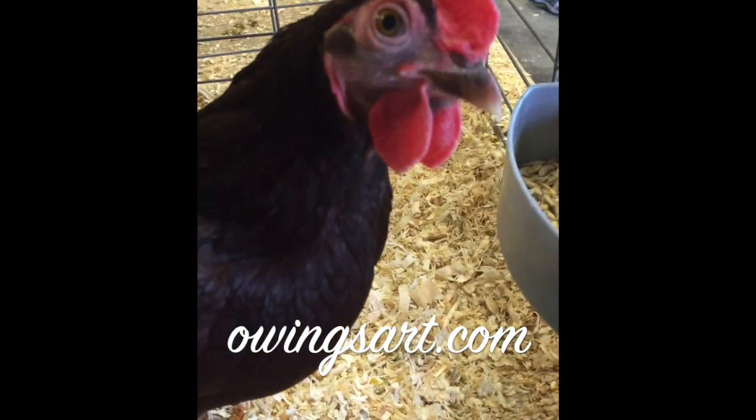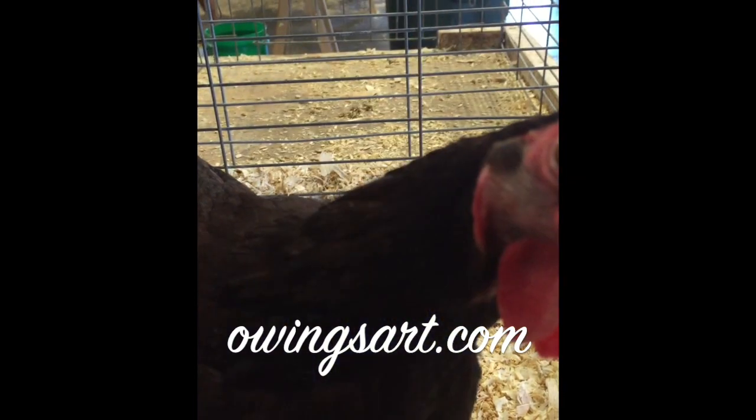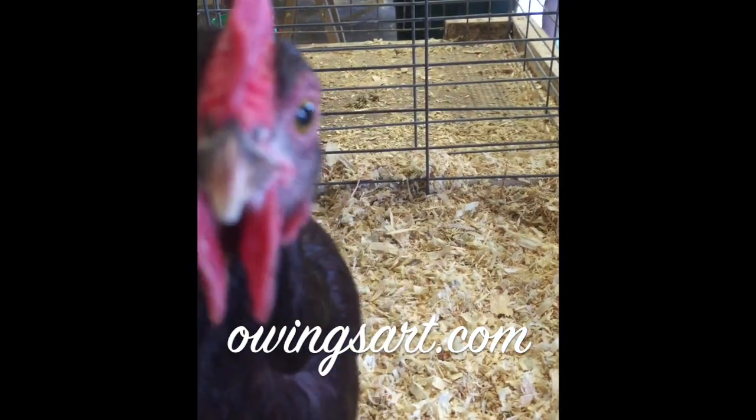I'll look forward to seeing you there. Thanks a lot. This is Marty — see you tonight. Don't forget to check out oinsart.com.